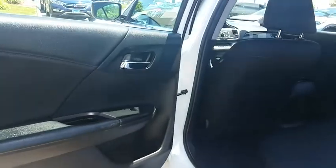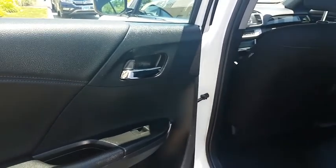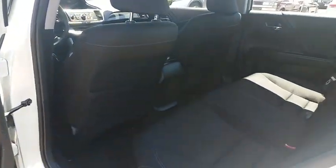Remote keyless entry, overhead console, tachometer, driver vanity mirror. Come take a test drive today.